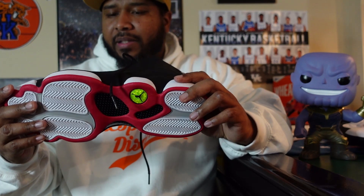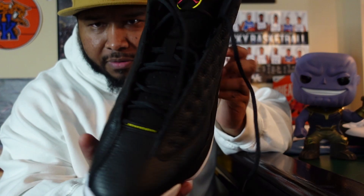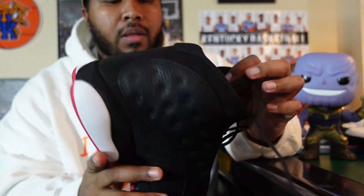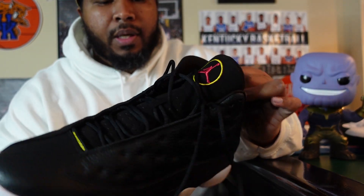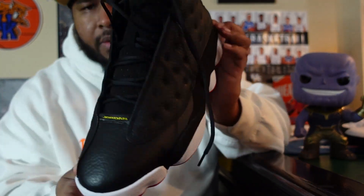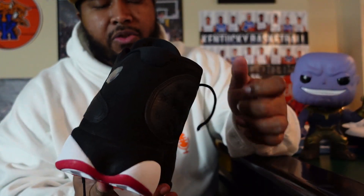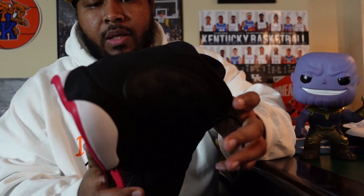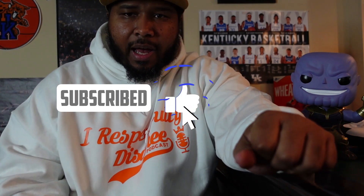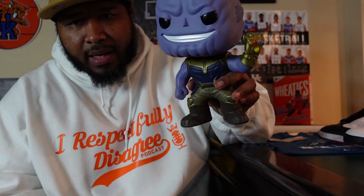Anyways, that's my review on the Jordan 13 Playoffs. I'm going to do a quick on-foot. There are a lot of videos online with these already. Good luck to those this weekend that are trying to pick those up. Y'all hit that like button, comment, share, subscribe. Tell a friend to tell a friend. And we out.